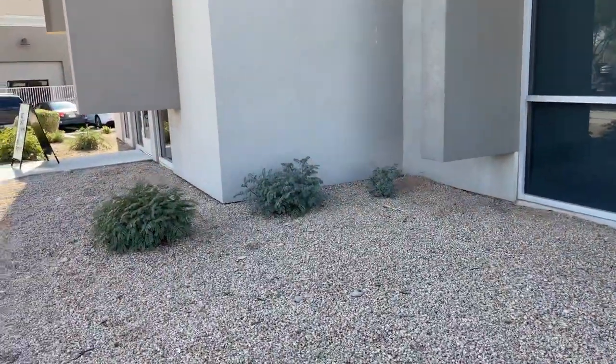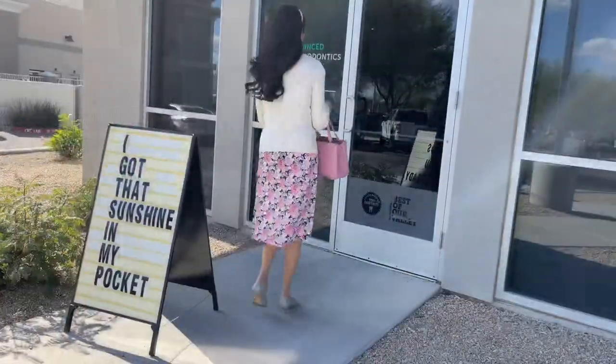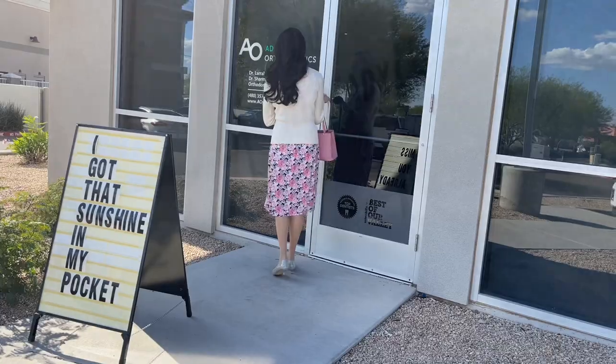I'm heading back over to the orthodontist now to find out what's going on and see if they can fix it. I'll also give you more progress on how my teeth are looking since it's been three weeks. I just finished and I'll give you a full update as soon as I get home.